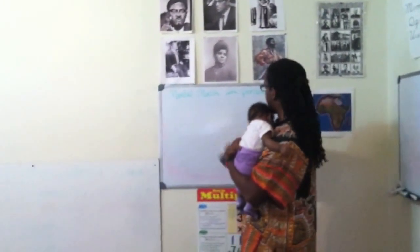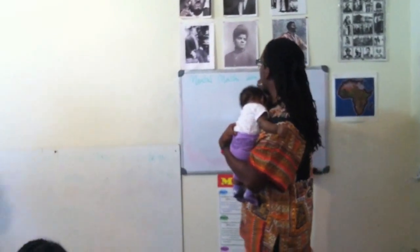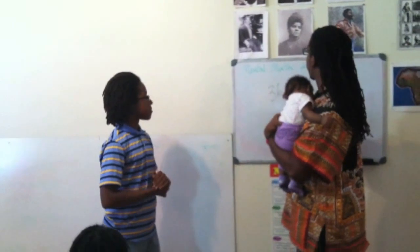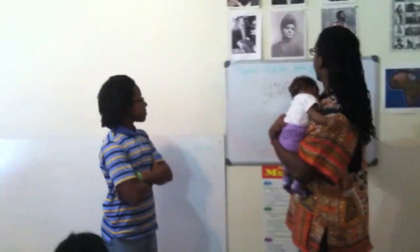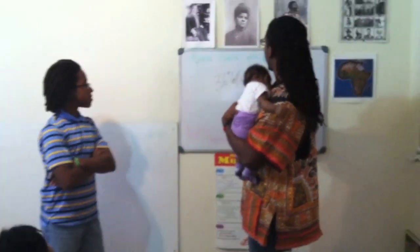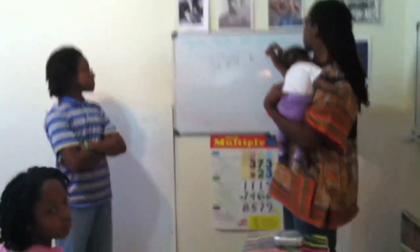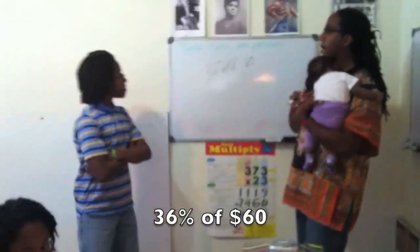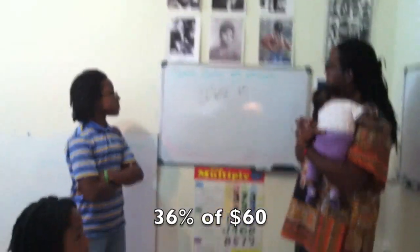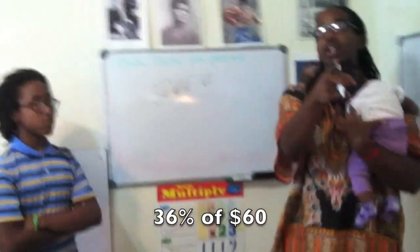Brother Quadro, come on up. Give me 36% — let's just do 60. 36% of 60. $21.60. You sure? $21.60. Did you get that at home that quickly?